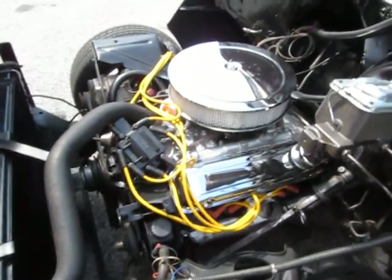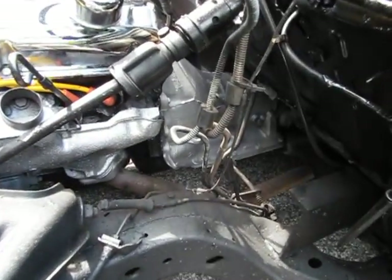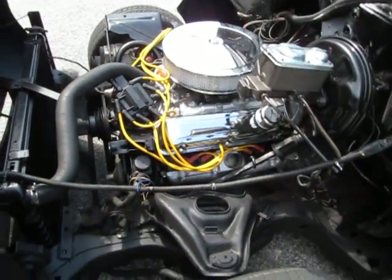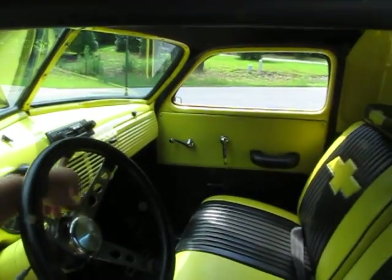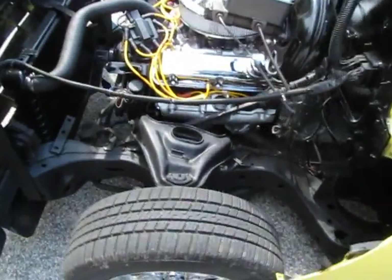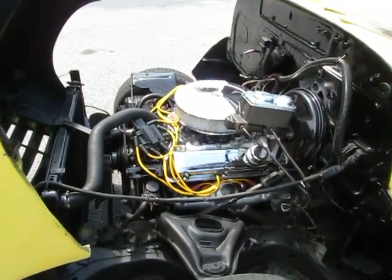It's got new chrome valve covers — very clean, just generic to make it look nice. The block is black and looks really good. The transmission is clean. Just a really really nice, super clean engine detail under the hood. It's got a great throttle response and is well on its way to being a really awesome truck for somebody.